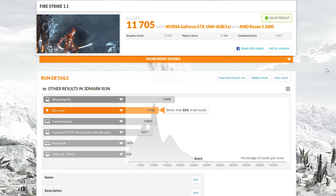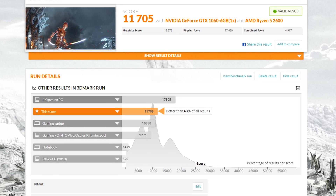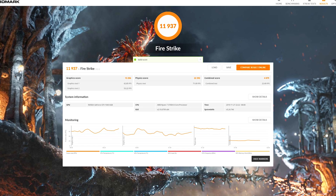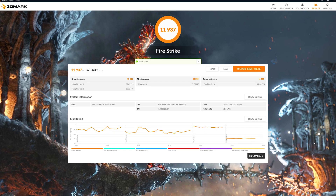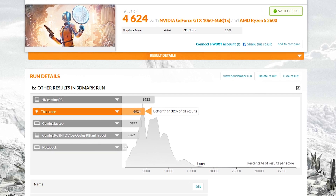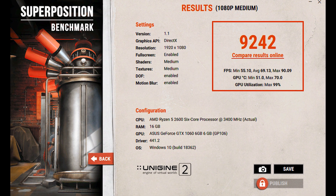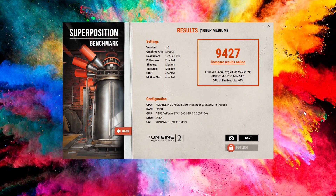Our first test is Fire Strike, and in synthetic tests the Ryzen 7 3700X actually does edge out the Ryzen 5 2600 — that's got to be because of the CPU scores. More cores do matter in synthetic benchmarks versus actual games. Taking a look at Time Spy, it's the exact same story with the 3700X beating it by almost exactly 200 points again. And Superposition — this one will definitely be different, right? Nope, exactly the same, still about a 200-point difference.